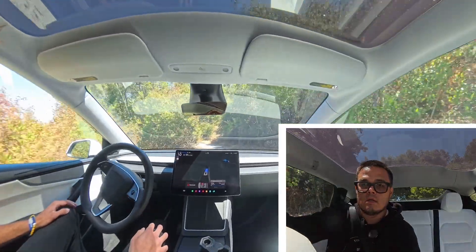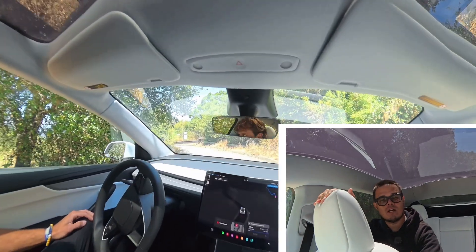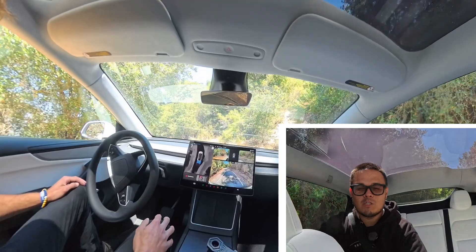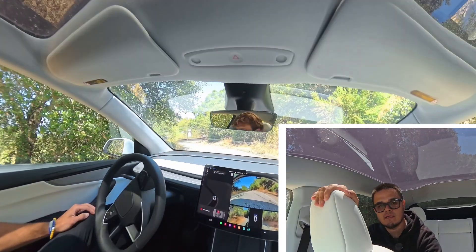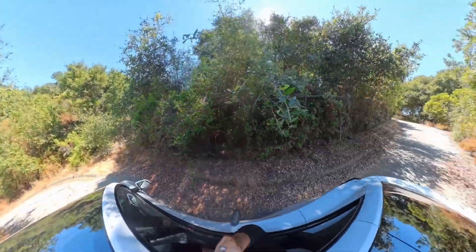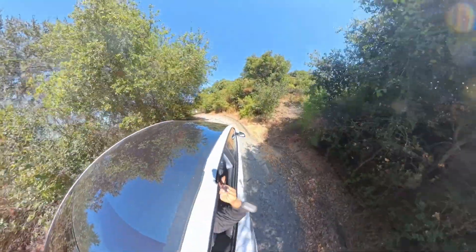Wow, this is crazy — look at all this debris. That is insane. We just hit a private road. Now we are backing up. You can see it's a private road, literally blocked off, and it's backing up. So I think we might be stuck here. It was really interesting to see that happen, and I think I may have — we're going to call support here.